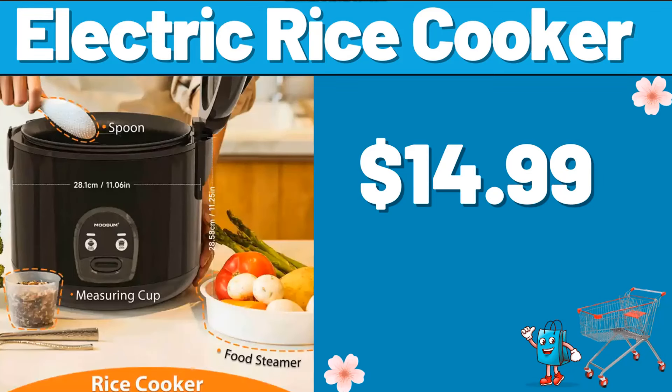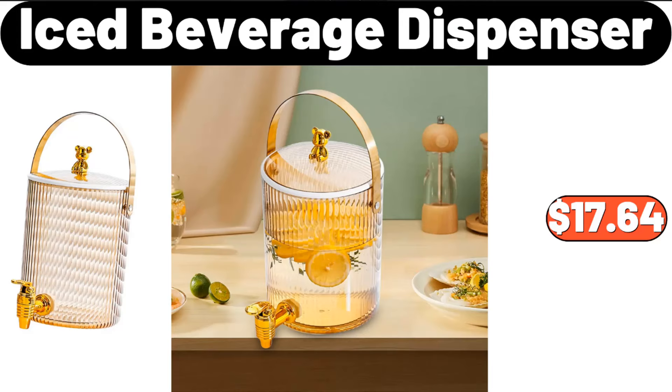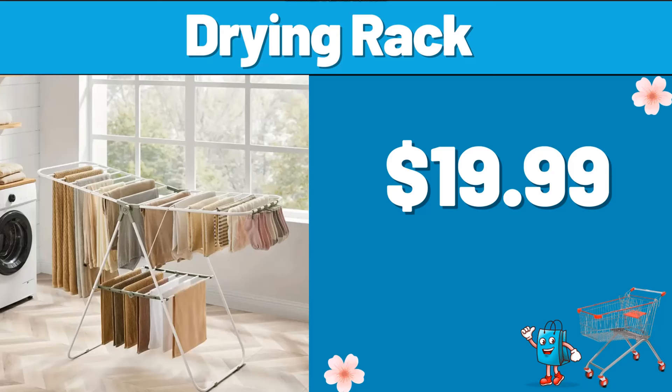Electric Rice Cooker, $14.99. Working Desk, $44.99. Iced Beverage Dispenser, $17.64. Drying Rack, $19.99.